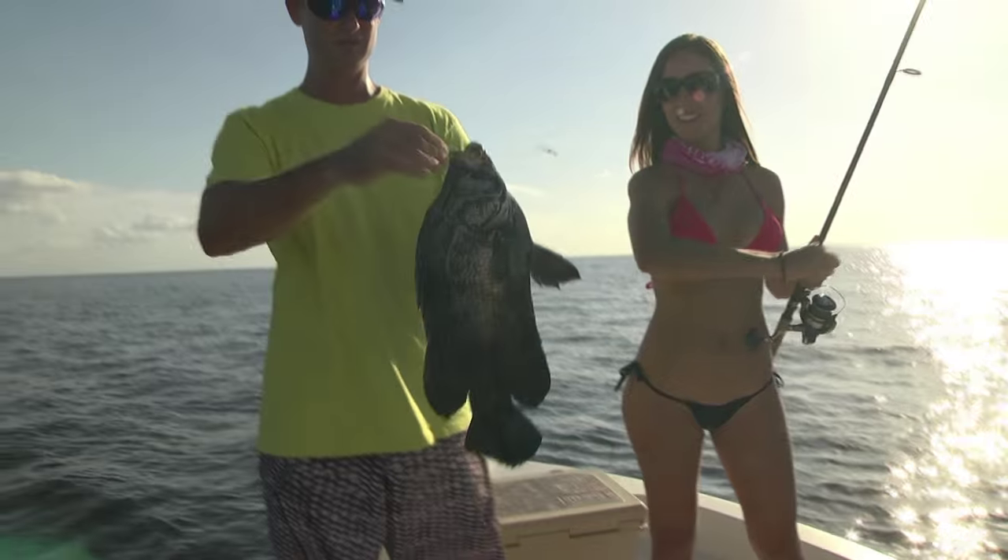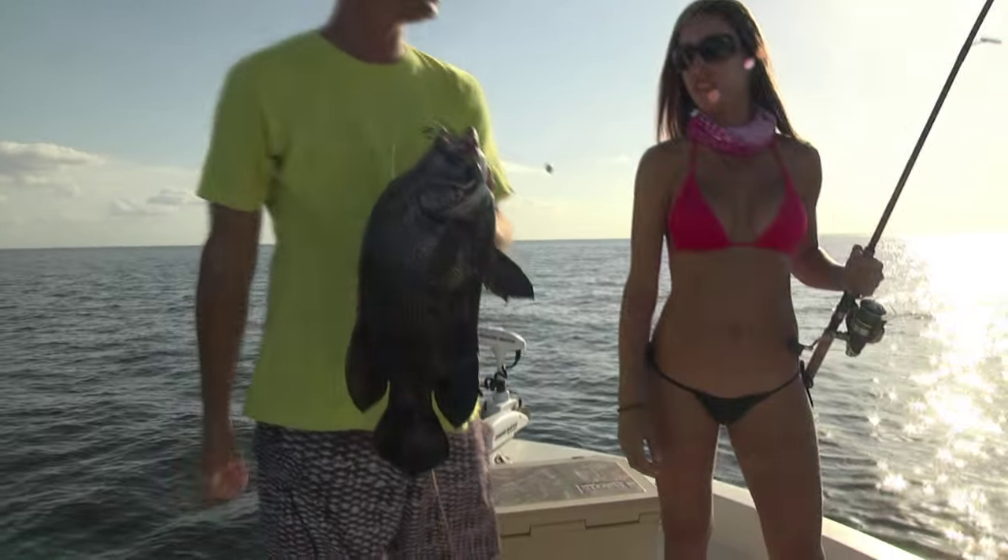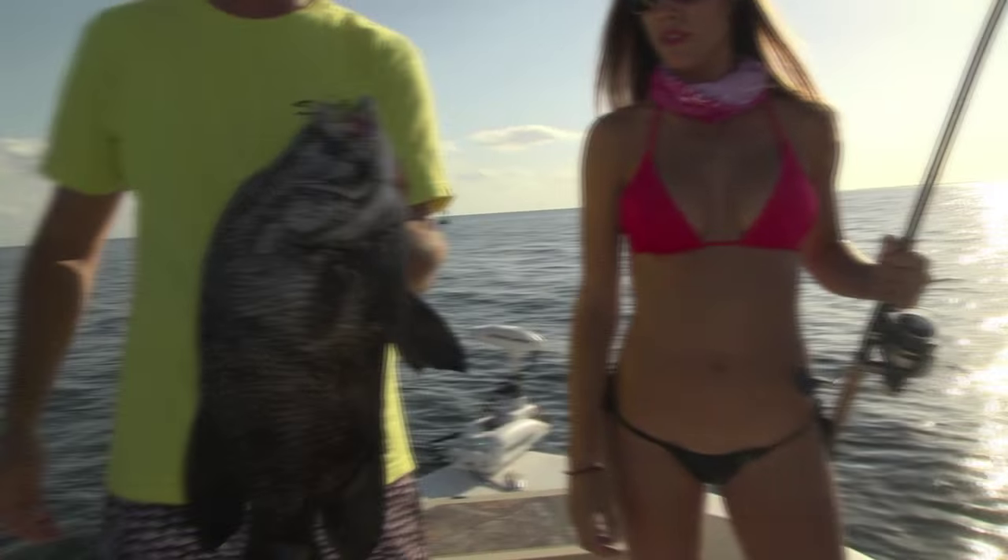Look at this — there's one, two, three lines in her plus the one that I just pulled out. Four hooks. Unbelievable. Four hooks in that fish.